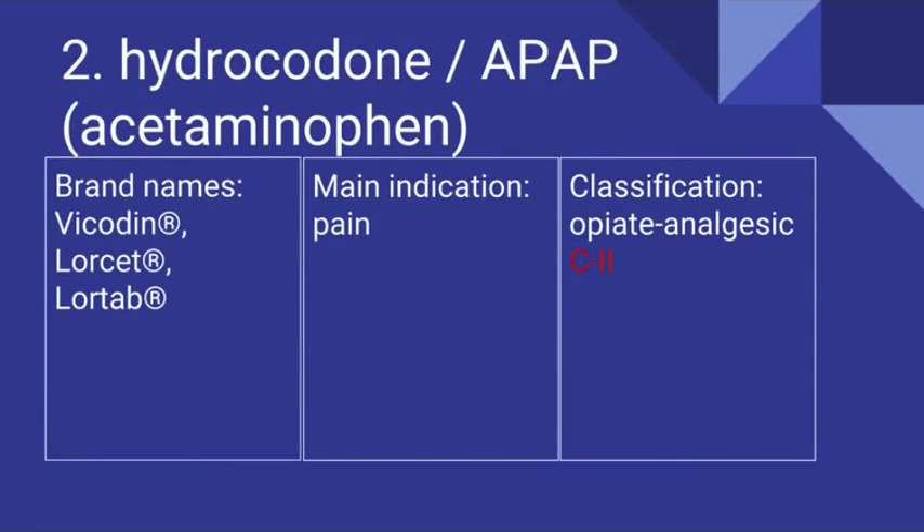Number 2 is Hydrocodone and Acetaminophen. Brand names include Vicodin, Lorcet, and Lortab. It is prescribed for pain and it is an opiate analgesic. It is a Schedule II drug.